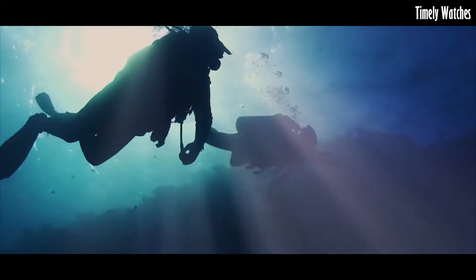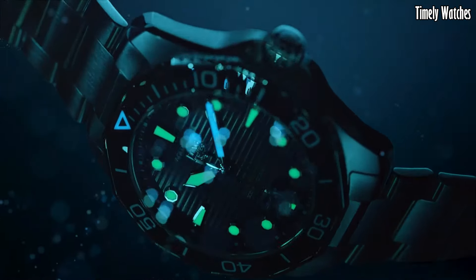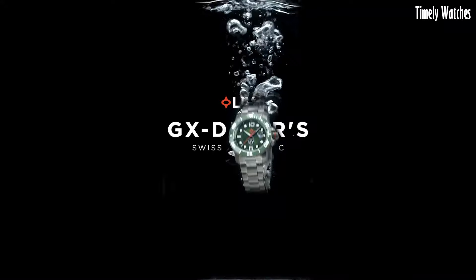Hello guys! Are you trying to find the best diver watches for men? These are the top diver watches we have so far discovered. Please like and subscribe to my channel and press the bell icon to get new video updates.